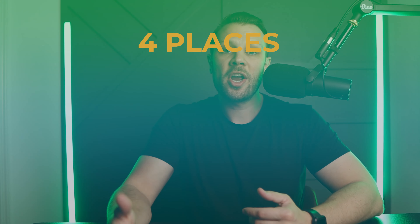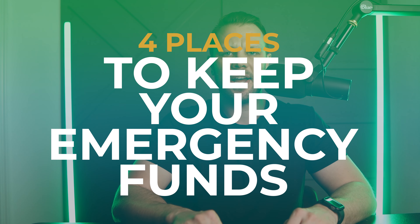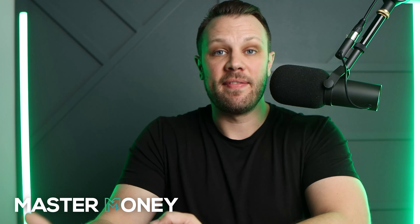Today we're going to talk about where you should keep your emergency fund, because this is one of the biggest questions I get all the time. A lot of people ask: should you invest your emergency fund — should you put it in some low-cost index funds or something of that nature?